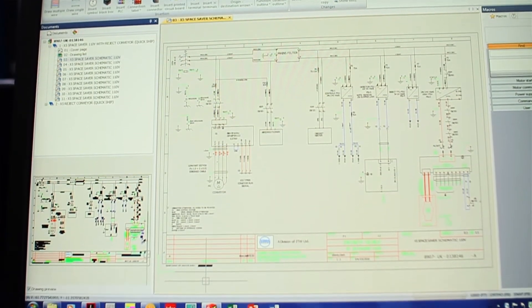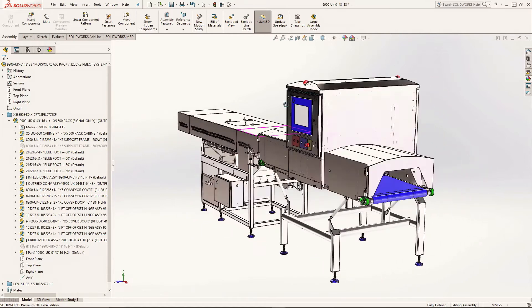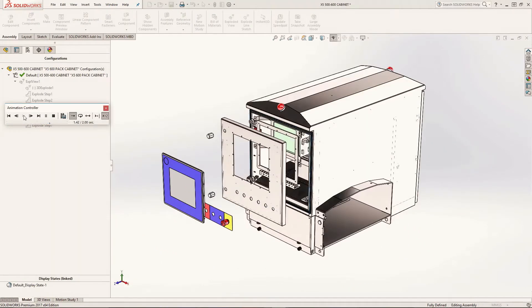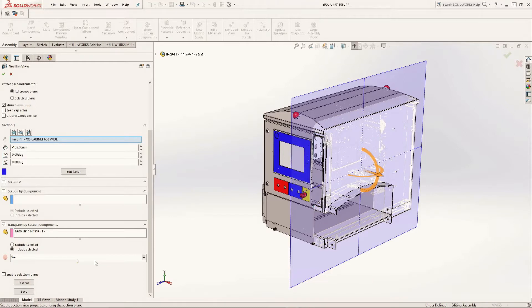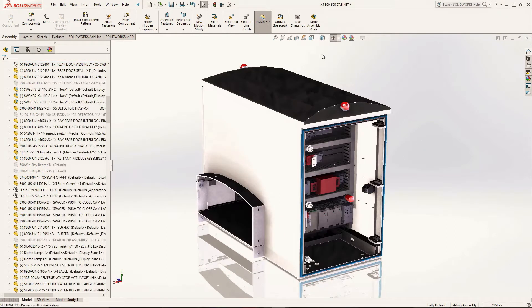For Loma we felt SOLIDWORKS was the best fit in terms of flexibility and mechanical design. With our new x-ray product, being able to visualise all the space and fit all the components before we actually cut any metal was a huge benefit to us.